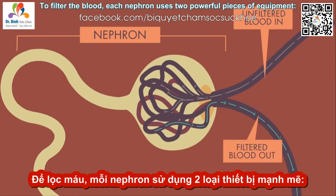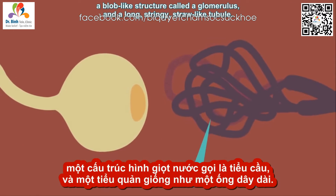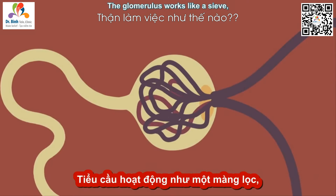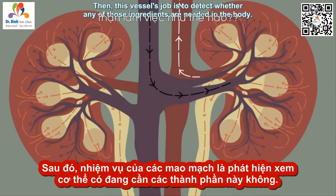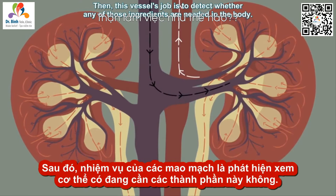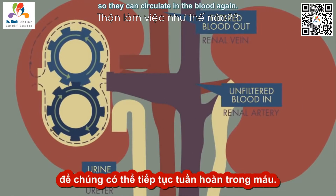To filter the blood, each nephron uses two powerful pieces of equipment: a blob-like structure called a glomerulus and a long stringy straw-like tubule. The glomerulus works like a sieve, allowing only certain ingredients such as vitamins and minerals to pass into the tubule. Then, this vessel's job is to detect whether any of those ingredients are needed in the body. If so, they're reabsorbed in amounts that the body needs so they can circulate in the blood again.